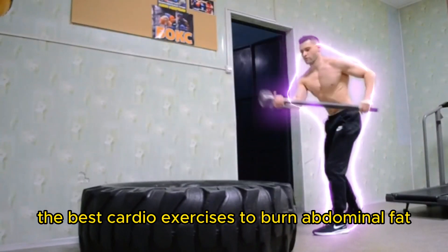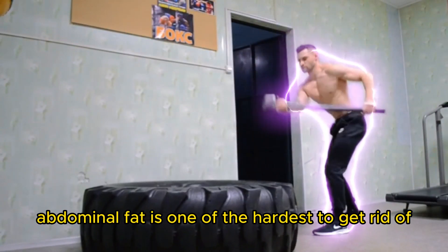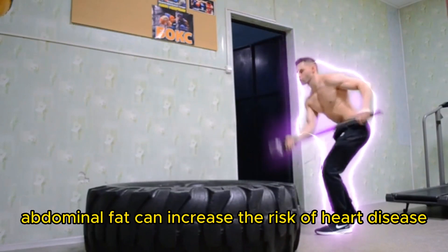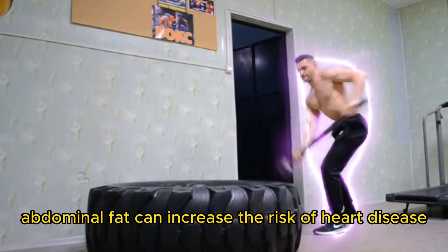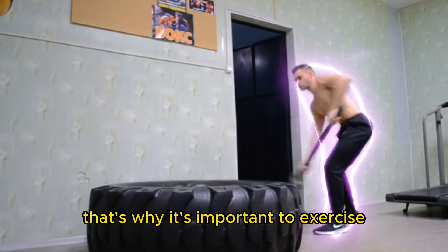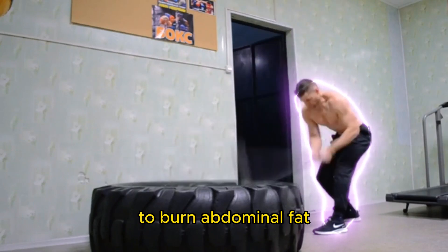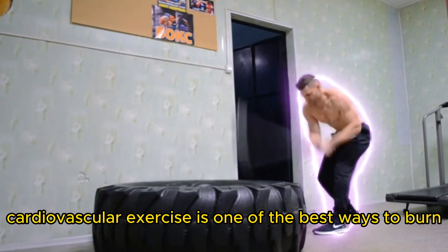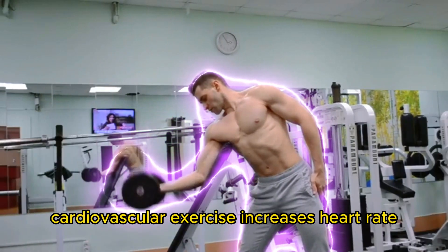Abdominal fat is one of the hardest to get rid of, but also one of the most dangerous. Abdominal fat can increase the risk of heart disease, diabetes, and cancer. That's why it's important to exercise to burn abdominal fat. Cardiovascular exercise is one of the best ways to burn abdominal fat.